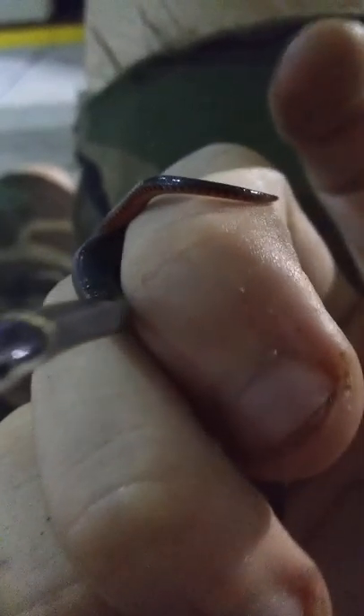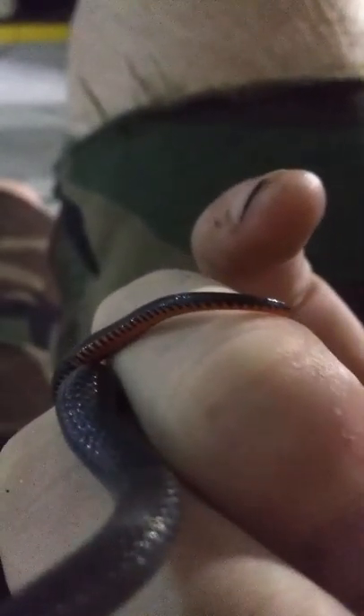Look how cute they are, though. They've got this awesome color. You see that on its tail? When they get threatened, they raise their tail up so that something sees that bright red and feels threatened and scared and runs away. They've got this awesome, glossy skin.